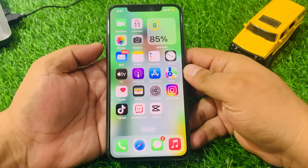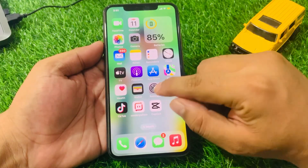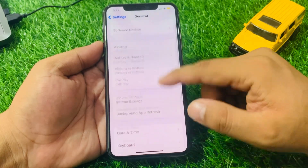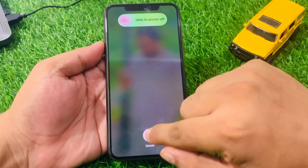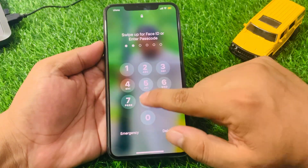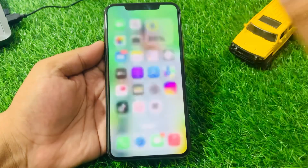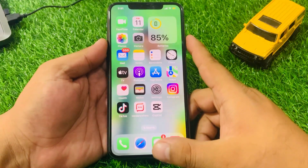Solution number one is to restart your iPhone. To turn off your iPhone, tap on Settings, scroll up to find General, then scroll up to find Shut Down. Drag the slider to the right side to turn off your iPhone and fix your problem. If solution number one is not working, move on to solution number two.